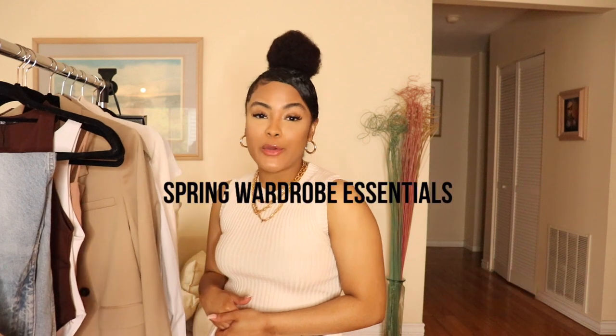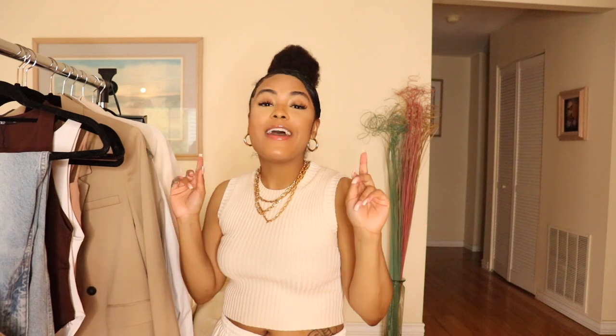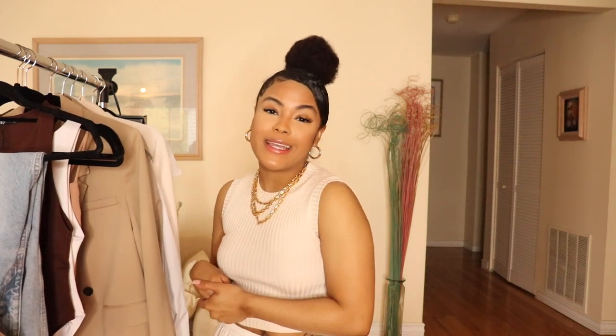Hey babes! Welcome or welcome back to my channel. It's your girl Shailen and in today's video I'm bringing you babes my spring wardrobe essentials. In this video I'm going to be sharing my top 10 fashion staples for this spring season.